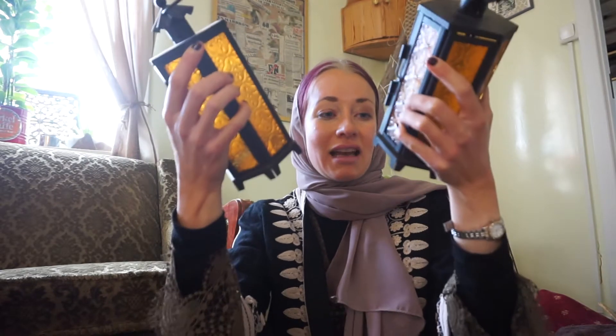First I got these two lanterns. Everything I'll be showing is very inexpensive — these were 10 dirhams each. They are really nice; I'm going to keep them in my staircase indoors to the second floor. They really reminded me of Moroccan kinds of places. I've never been to Morocco, but I've seen so many images and I really like Moroccan interior design.